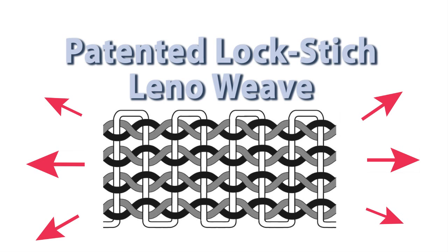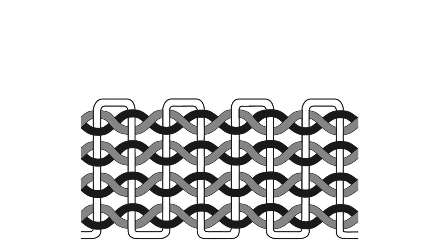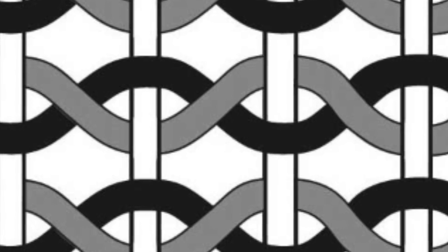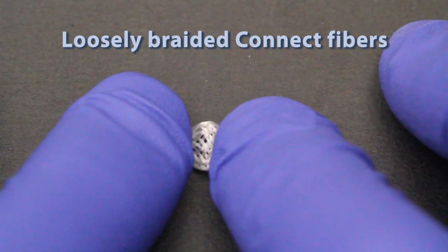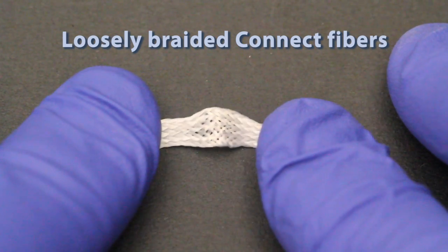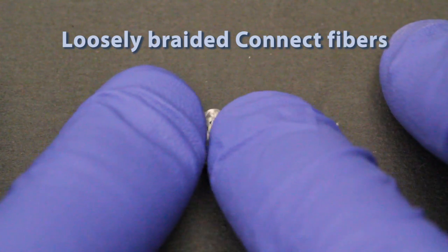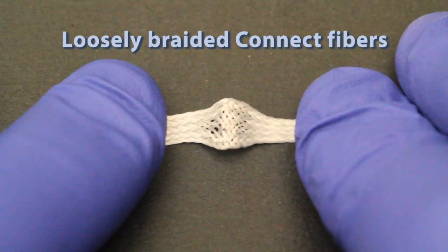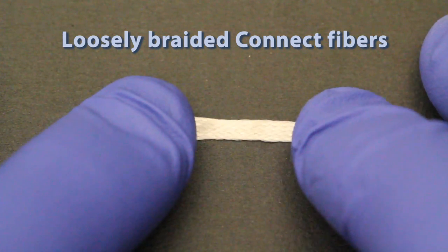Multi-directional forces are the norm in dentistry and not the exception. Ribond's lockstitch Lino weave offers multi-directional reinforcement. In effect, each nodal intersection in the weave acts as a tiny knot that prevents crack propagation within the resin matrix between the threads. Loosely woven or braided fibers also lack mechanical interlocking of one thread to the next and, like unidirectional materials, will be susceptible to crack propagation within the resin matrix.